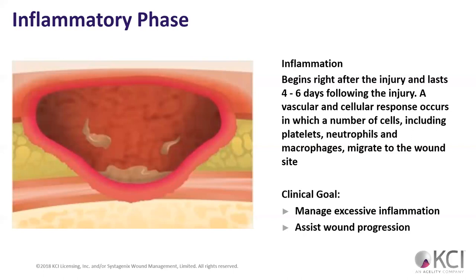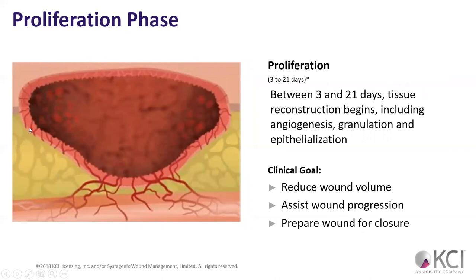When we do wound VAC on a patient like this, it's going to help manage that excess inflammation and assist wound progression — getting it from the inflammatory phase into the proliferation phase, where tissue reconstruction begins, including angiogenesis, granulation, and epithelialization.